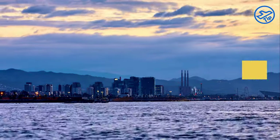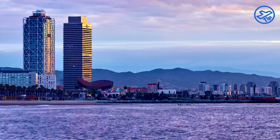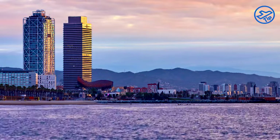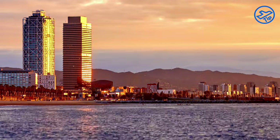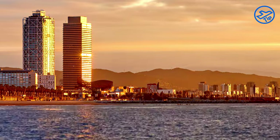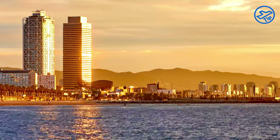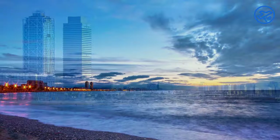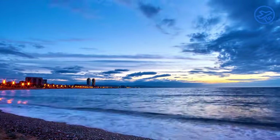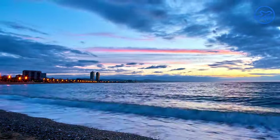La Barceloneta is a vibrant neighborhood located in the Ciutat Vella district of Barcelona. It is one of the most popular tourist destinations in the city, and it is known for its beaches, restaurants, and bars. The beach at La Barceloneta is a great spot to spend a hot summer day, boasting soft golden sand and crystal clear waters. The neighborhood is also home to some of the city's best seafood restaurants and beachside bars, offering something for everyone.